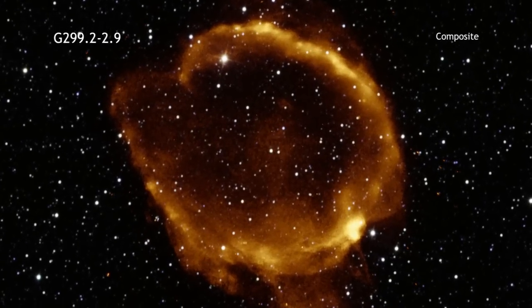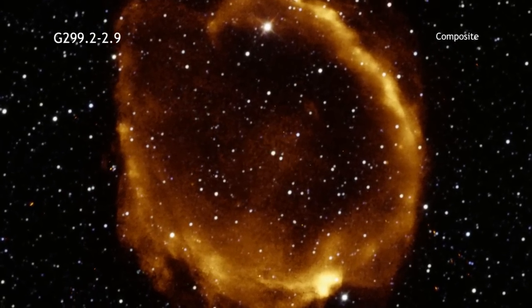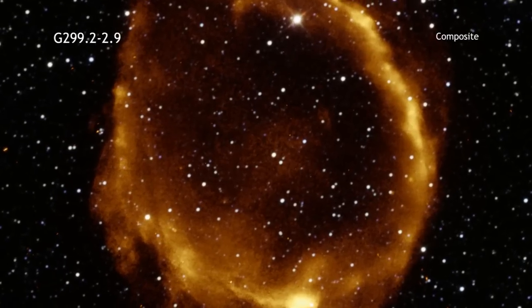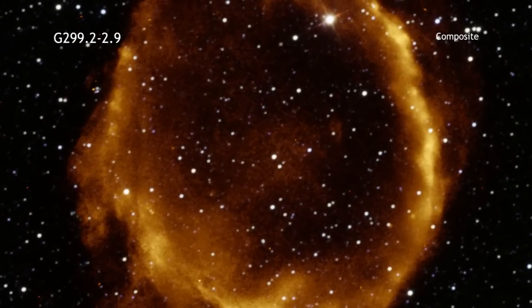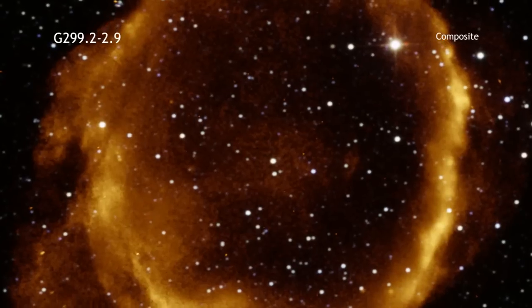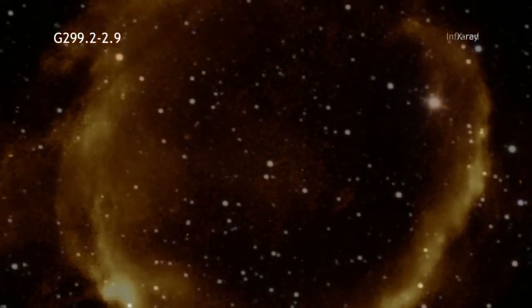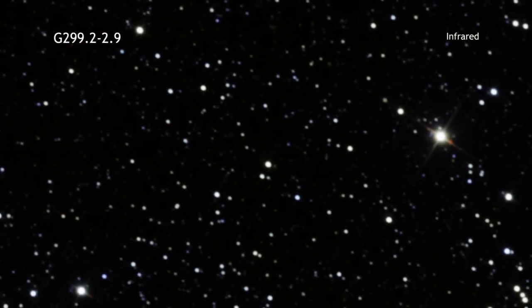G-299.2-2.9 is an intriguing supernova remnant found about 16,000 light years away in the Milky Way galaxy. Here we see the remnant in X-rays from Chandra, overlaid on infrared data from the 2-micron All-Sky Survey.